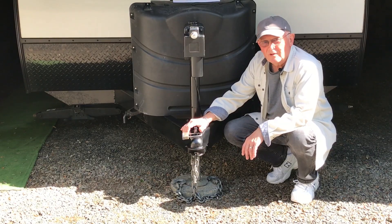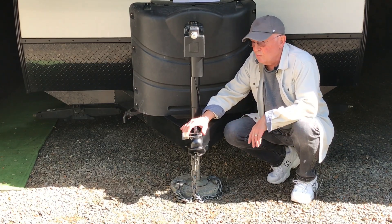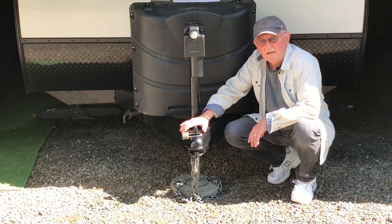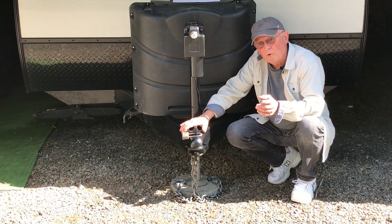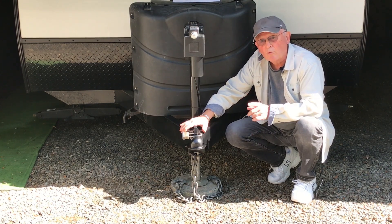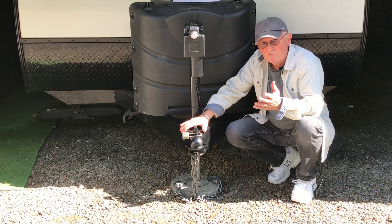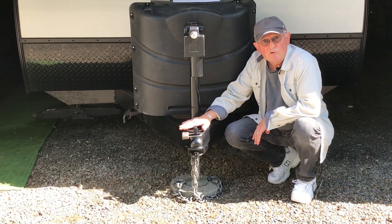Hello YouTubers. Today on Juergen's Journeys, I want to show you how I keep my camping trailer safe. We're always conscious of safety on the road, but when you're not using your trailer, or when you're boondocking or leaving your trailer for outings, how do you keep your trailer safe?